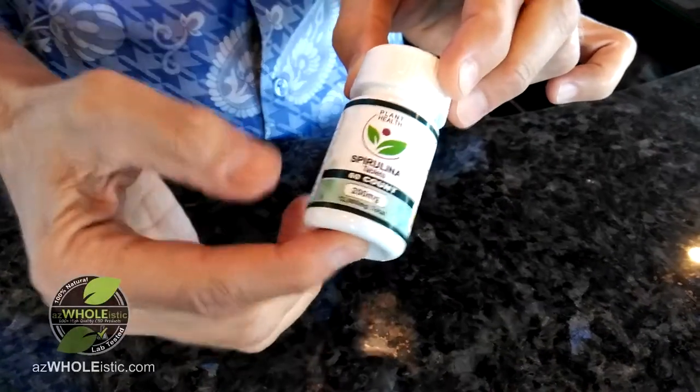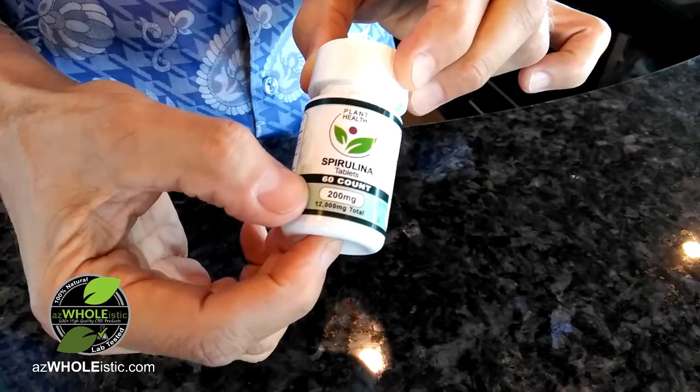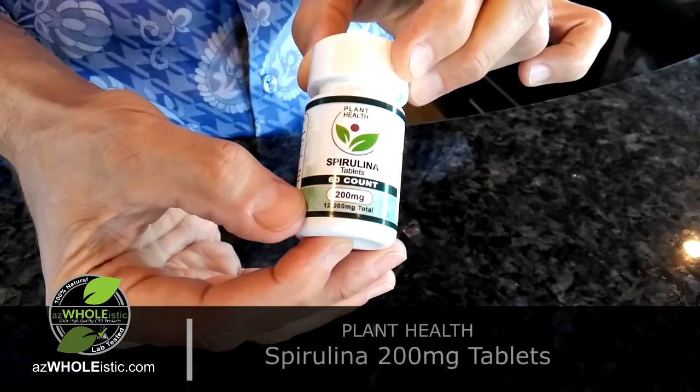Hey everybody, John here with AZ Holistic. I want to do a quick summary on the new Spirulina tablets that we're selling.